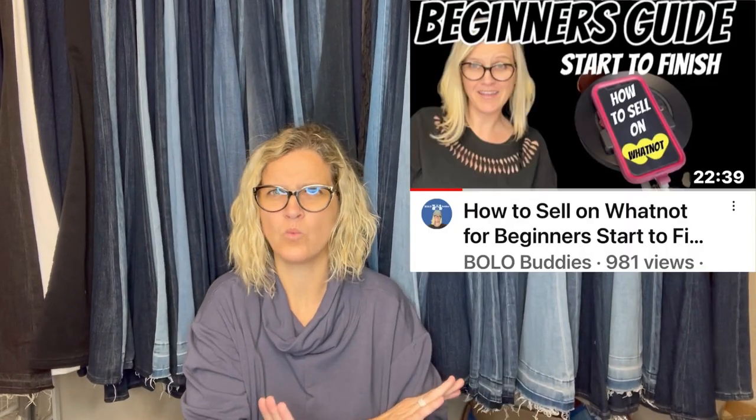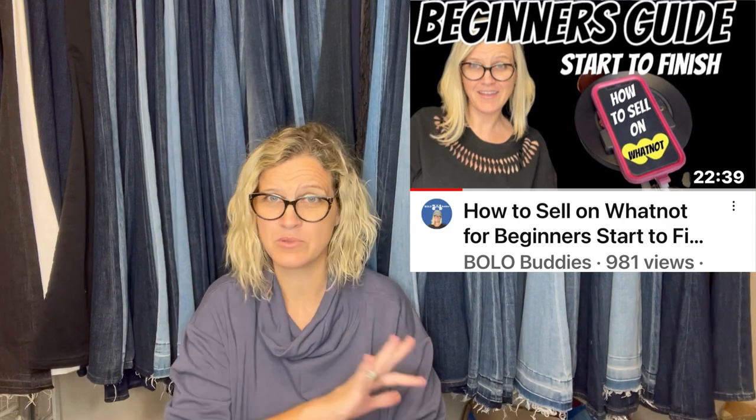If you're on Whatnot, I'm selling things at low starting prices with no expectations. I just hope people get in a bidding war, but a lot of times I sell items for $5 or less and I'm completely fine with that. Whatnot is a completely different platform. I may list high and wait for the right buyer on eBay, but on Whatnot — totally different story. I sell everything at a start price of $5 or less.